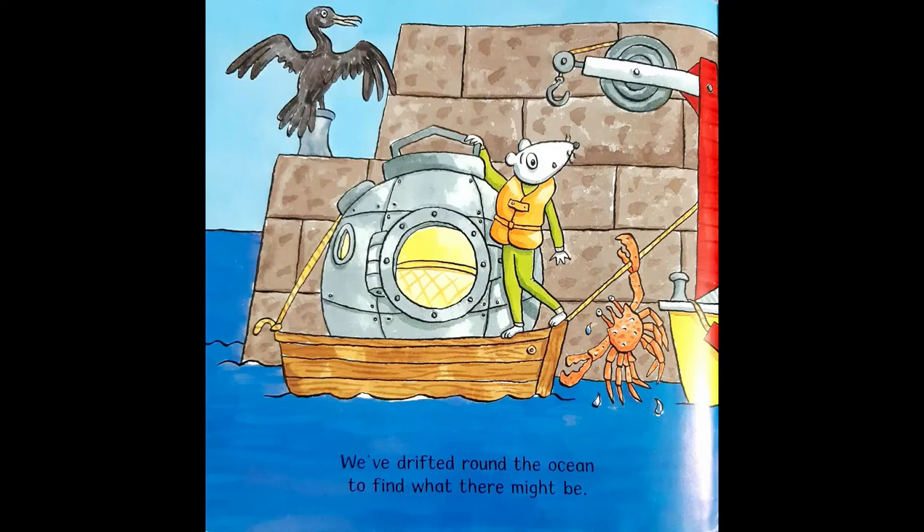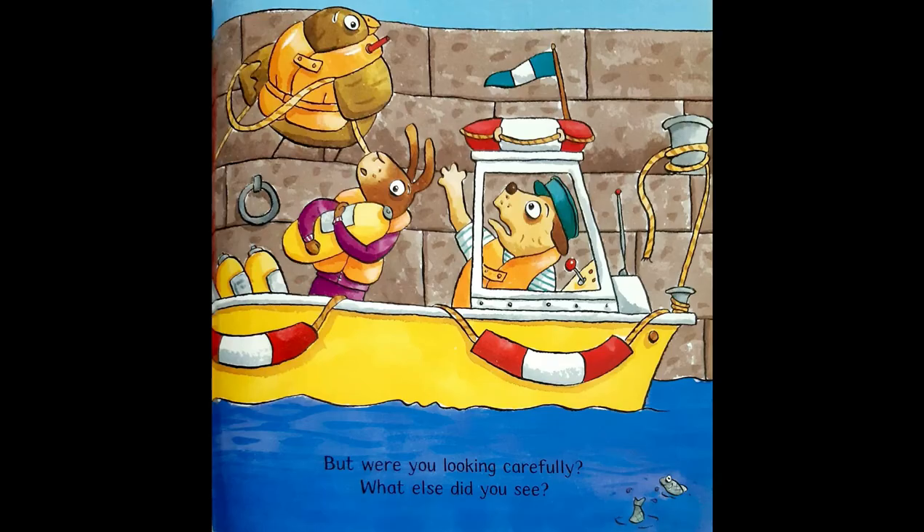We drifted round the ocean to find what there might be. But were you looking carefully — what else did you see?